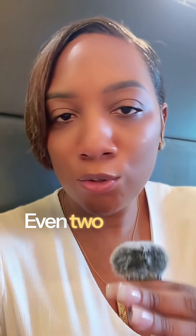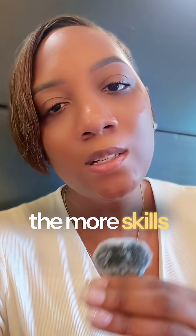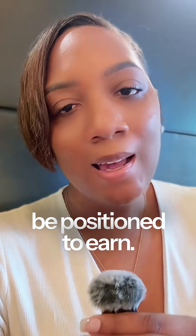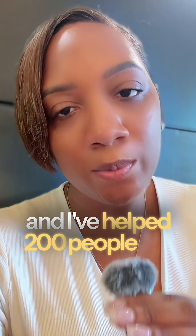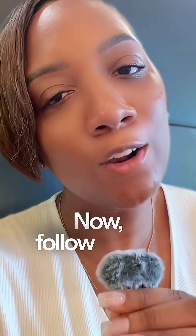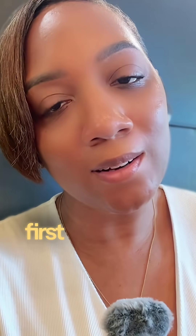Here's the truth: you don't need all 10 skills to get your first yes in tech. Even two to five skills can land that first job, but the more skills you have, the more competitive you become and the more you'll earn. I went from 40k to six figures in less than a year and I've helped 200 people get their first yes in tech. Follow me for a step-by-step roadmap.